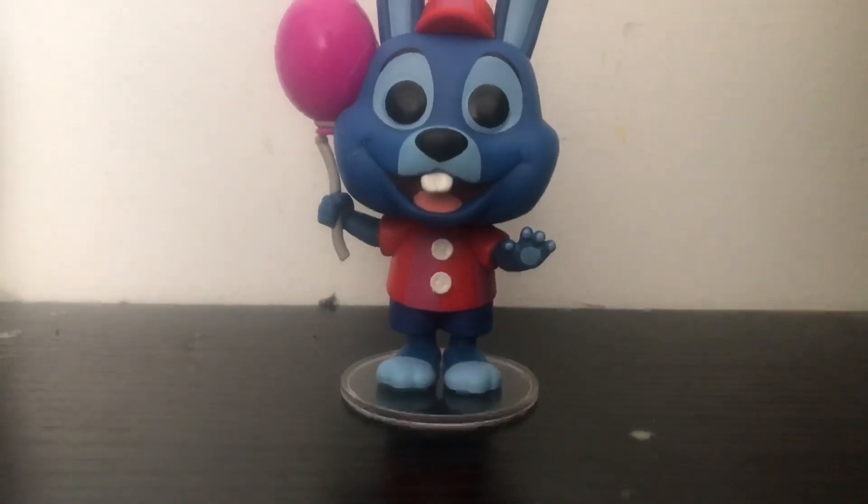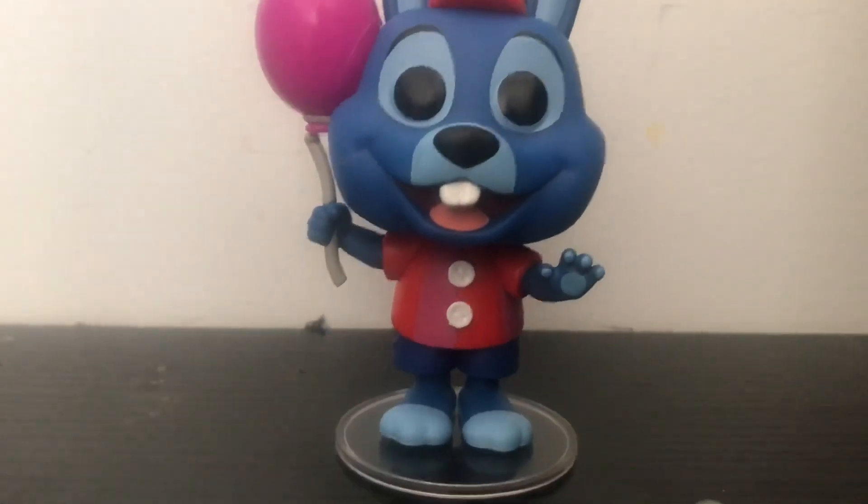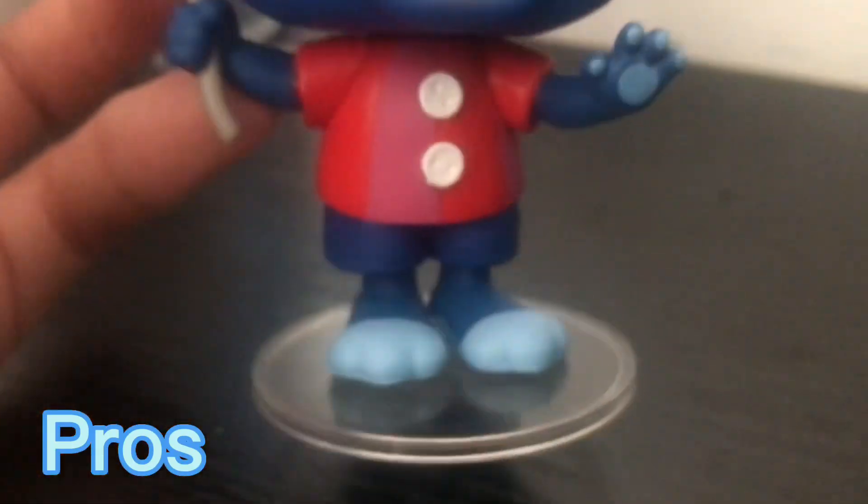Let's review. Alrighty, here we have Balloon Bonnie, and of course we're going to start with the pros. One pro is I really like his little t-shirt with the pure white buttons. And something I like about all the balloons — I like how they're a little chubby. They kind of look like babies, little chubby babies, and it's really cute. I find that very adorable.